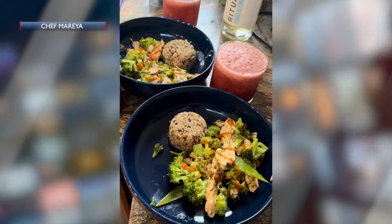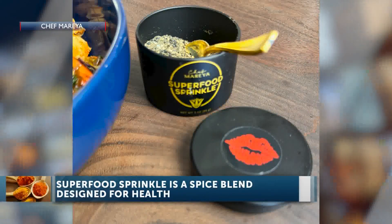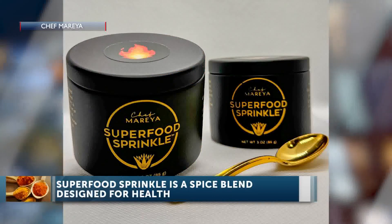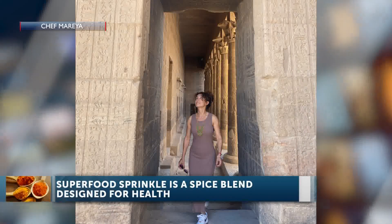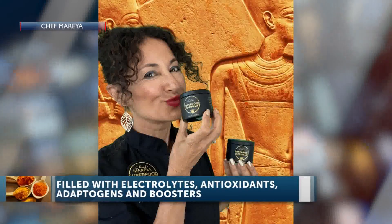It's a blend of all different herbs and spices, and one key ingredient is black cumin seed — that's what I grew up with in Egypt. Black cumin seed is known for numerous benefits, from helping with stomach upset to inflammation to even shrinking cancer tumors. So black cumin seed is the star, and then we have black and white sesame seeds. We have an organic mushroom blend which has chaga, reishi, and lion's mane, which is great for your brain and cognitive function — a really powerful adaptogen.